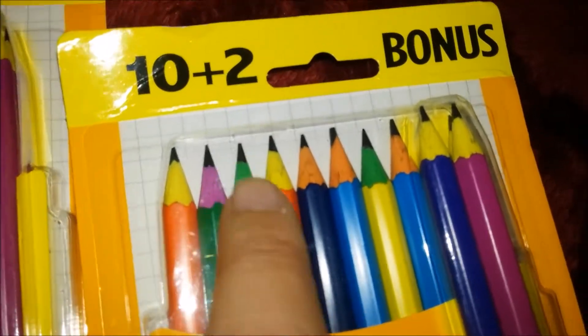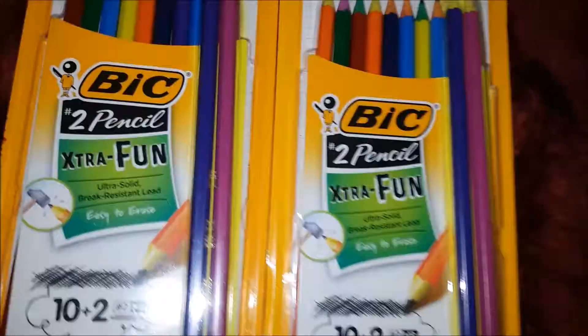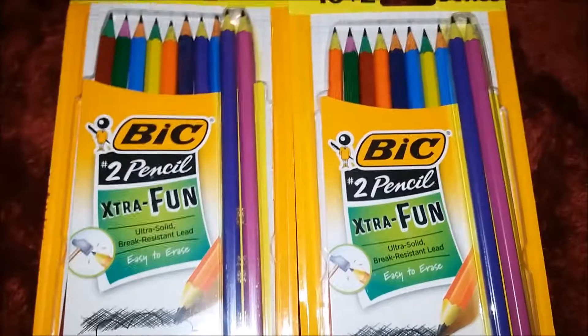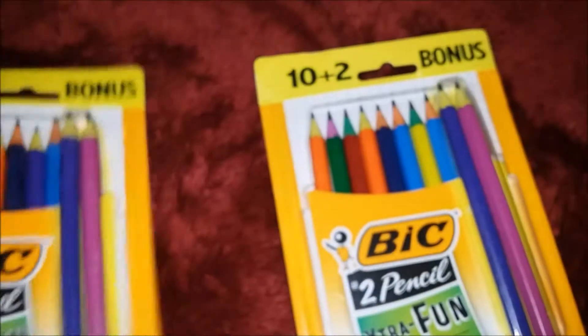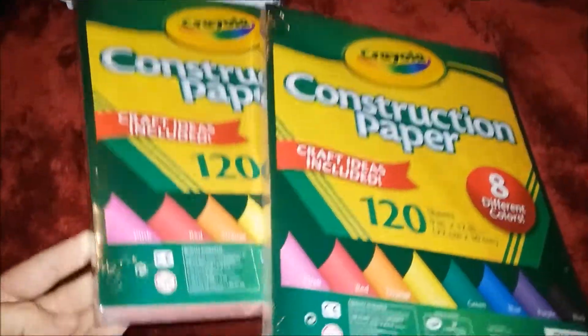I also got these cute colorful pencils for Ginger — even the wood is a different color, which I thought was really cool. Her teacher wanted her to have 24 number-two pencils, and these come in a 12-pack. I believe they were about a dollar something each. I just really liked them. I also got two packs of construction paper, because both of my kids were required to bring a pack.